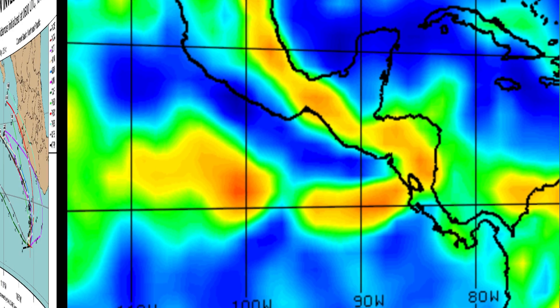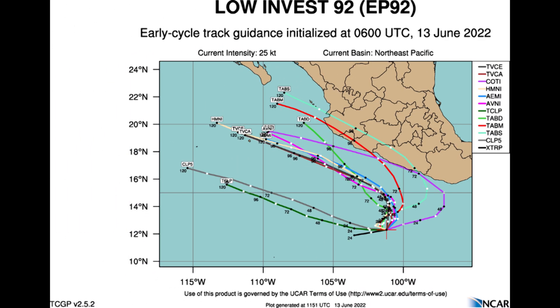Looking at the guidance for 92E — generally speaking, the consensus is for this to head out to the west-northwest and northwest with time, staying well to the south of the southern coast of Mexico. It's probably not even going to be a direct issue. Now if this does become a hurricane, it could generate some swells, and that could be a problem later on. We'll address that when and if the need arises.